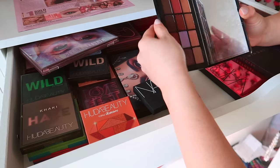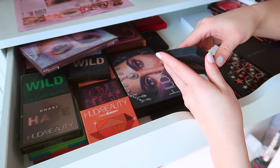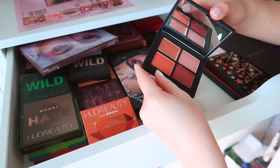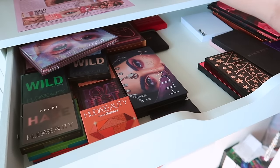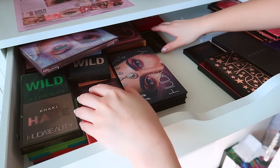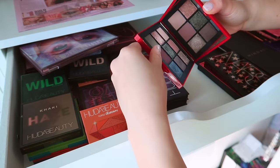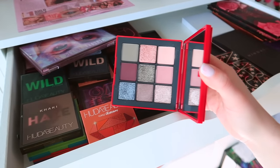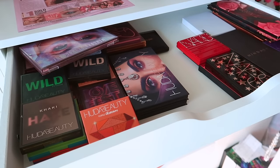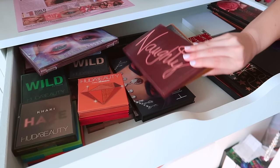I have a few NARS palettes that all kind of look the same, as you know how NARS is. I'm getting rid of the Taj Mahal quad — I was thinking of keeping the Orgasm X quad, which I do love, so I'll hold on to that. And I'm most definitely going to hold on to the Climax palette from NARS because it's also unique. They do have it in them to create unique palettes — they just choose not to sometimes.